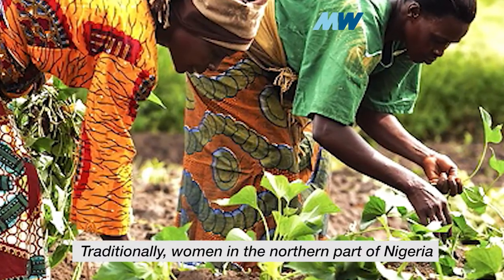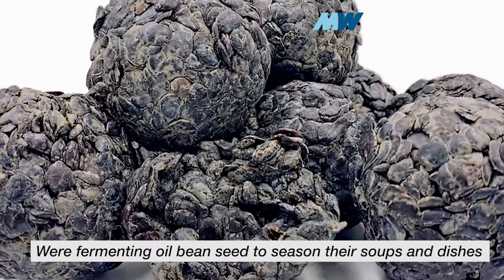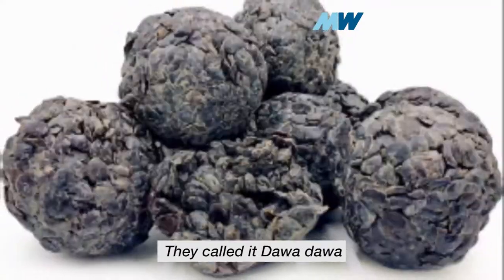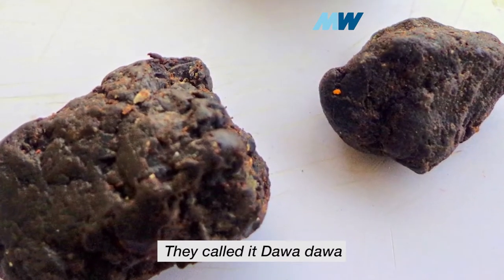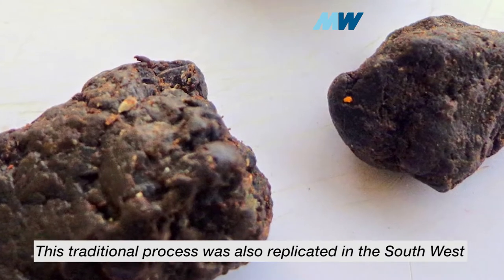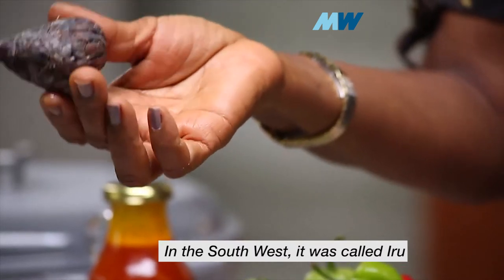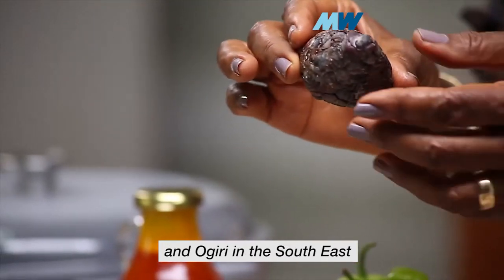Traditionally, women in the northern part of Nigeria were fermenting oil bean seed to season their soups and dishes. They called it Dawadawa. This traditional process was also replicated in the southwest and in the southeast — it was called Iru in the southwest and Ogiri in the southeast.